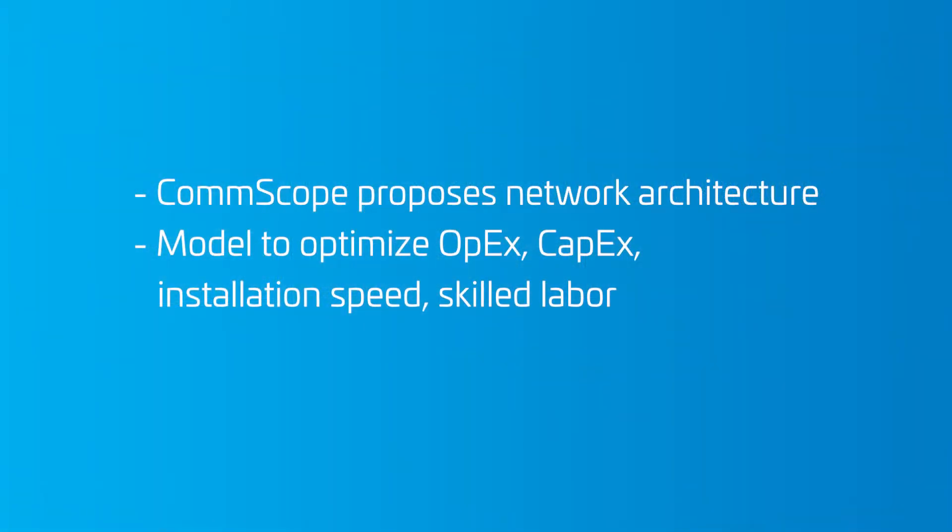we sit together with the experts of that customer and our experts to really exchange ideas and concepts. In the third step, with that information, we provide a proposal of network architecture and link to that a calculative model to optimize on OPEX,